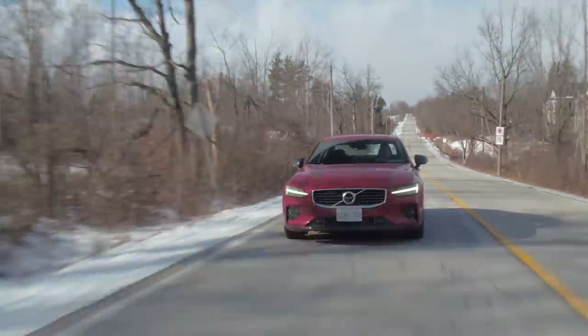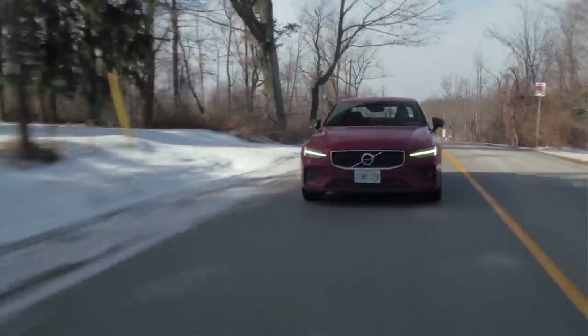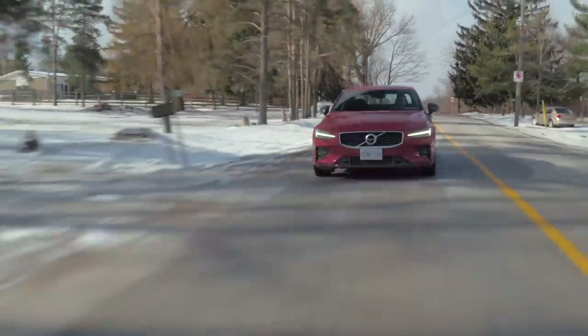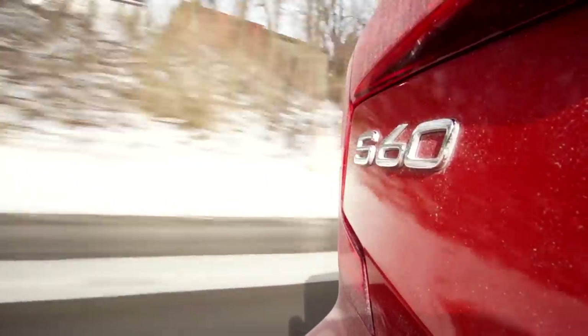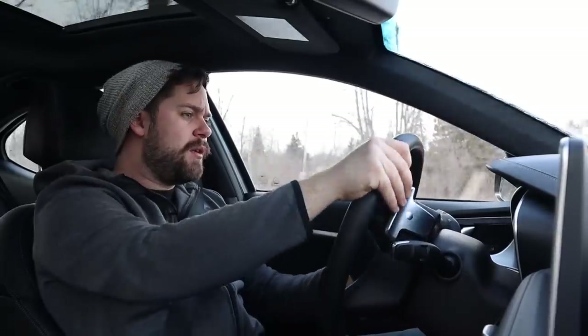I have to be honest — initially when I got in this car, there were a few things that annoyed me. And in the week that I've been living with it, I've started to understand what the car is about and I've started to enjoy it for different reasons. It's not as sporty as that Genesis, it doesn't haul like the Genesis does. And one of the things that really lets this car down is the steering.